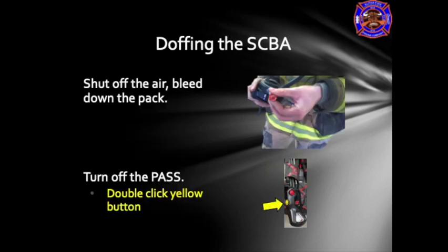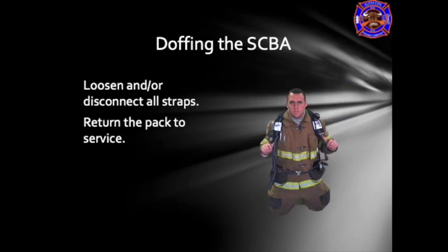For doffing the SCBA, shut off the air and bleed the pack: turn off the cylinder, open the purge valve, and leave it open until the system is completely shut down. Turn off the pass alarm with a double click of the yellow button. The PASS system will chirp until all air is out of the system, and a positive alert will occur with the lights shutting off when the system is completely shut down. Once shut down, close the purge valve. To remove the back frame, loosen and disconnect all straps, slide the back frame off your back, and return the pack to service.